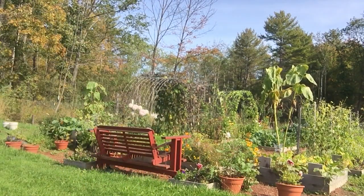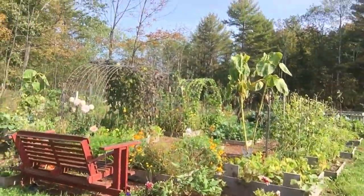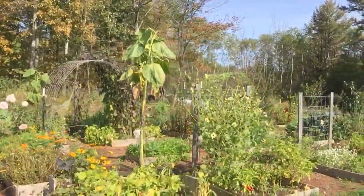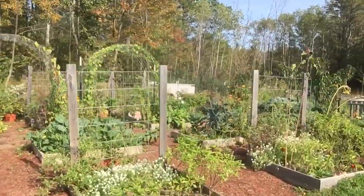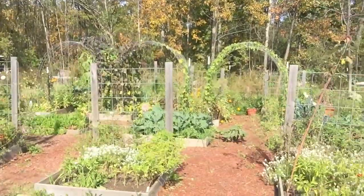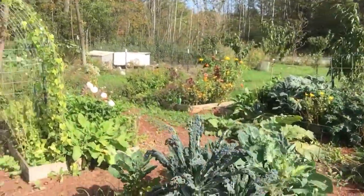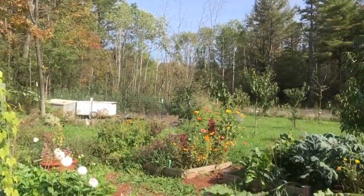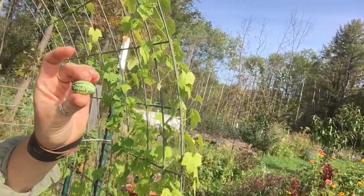So we're heading over to the garden. As you can see, there's still a ton of stuff growing in here and the trellises are all filling out really beautifully. This is the cucamelon trellis — cucamelons are super fun — cucamelons all over this thing.